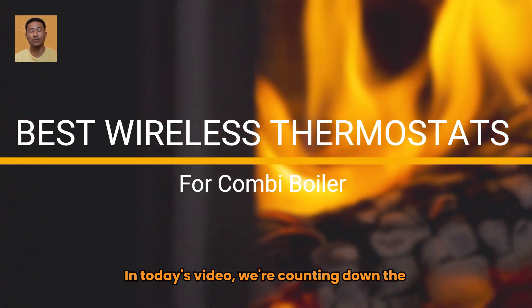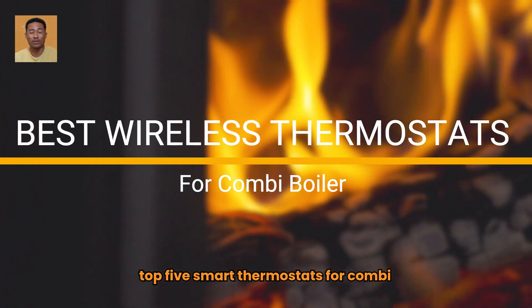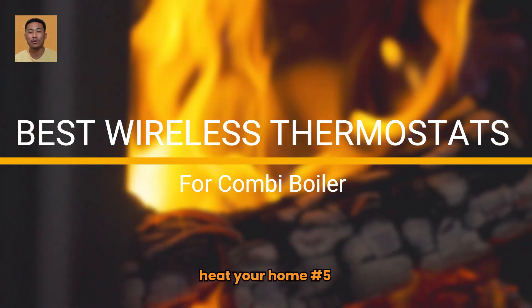In today's video, we're counting down the top 5 smart thermostats that will transform the way you heat your home.